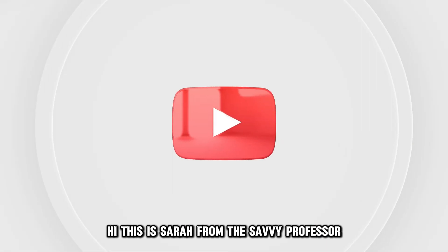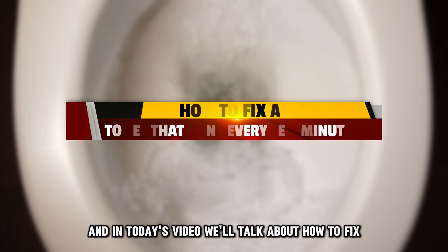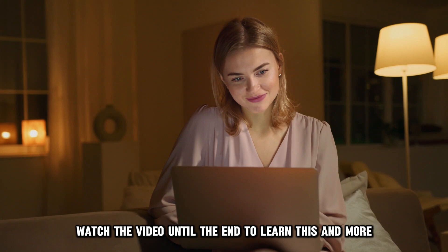Hi, this is Sarah from The Savvy Professor, and in today's video we'll talk about how to fix a toilet that runs every few minutes. Watch the video until the end to learn this and more.